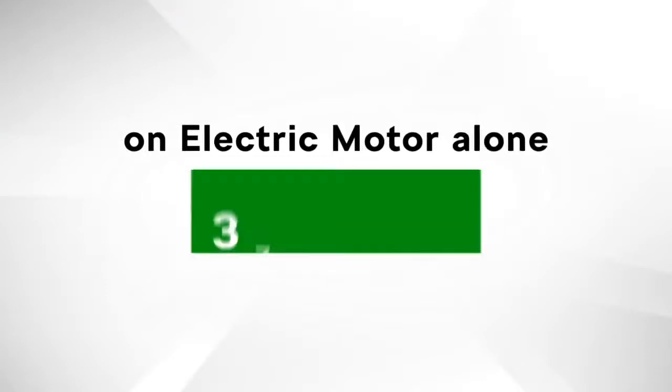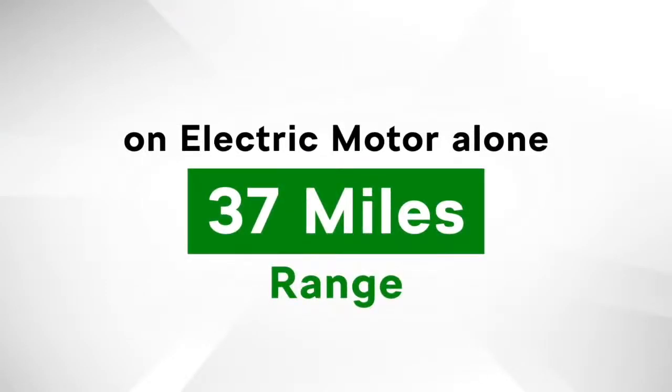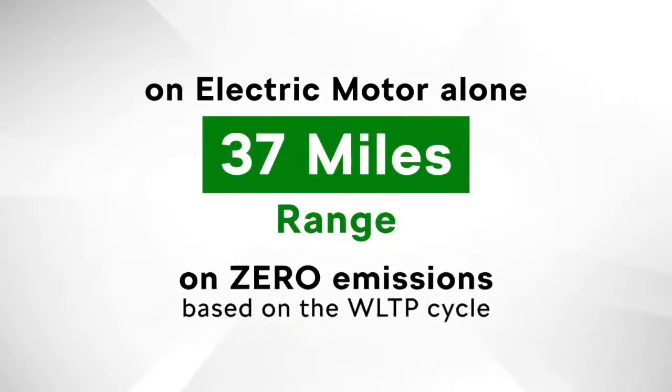As well as mild hybrid technology, the new Octavia joins Superb as the brand's second plug-in hybrid, or PHEV, model. Available exclusively with the 1.4 TSI engine, the Octavia PHEV can generate 150 PS, and paired with its 85-kilowatt electric motor, the car can achieve a combined power output of 204 PS. Running on its electric motor alone, the car has a range of 37 miles on zero emissions, based on the WLTP cycle.